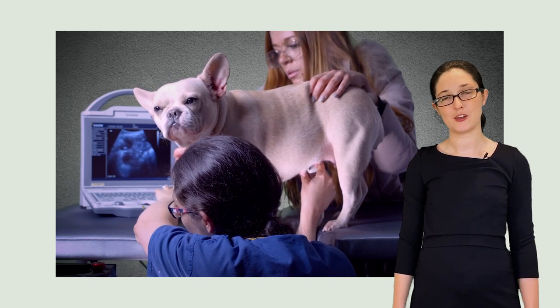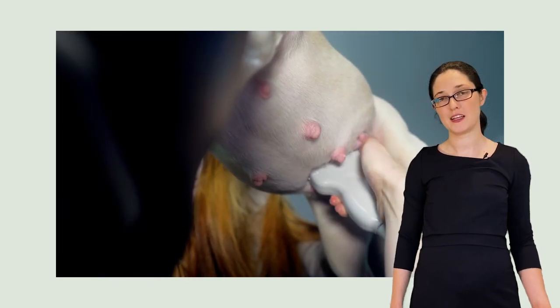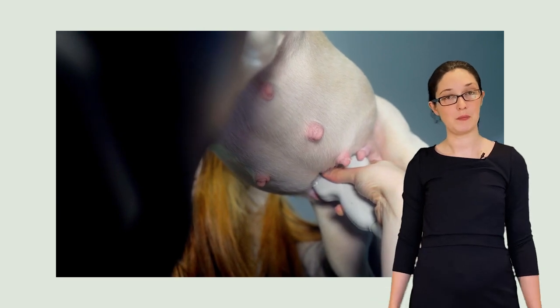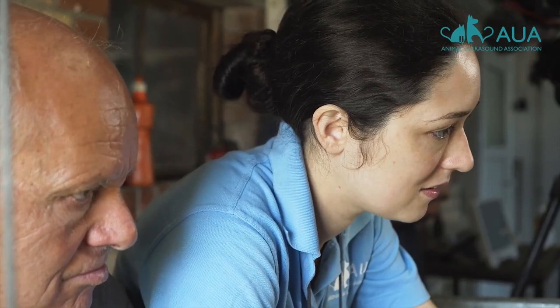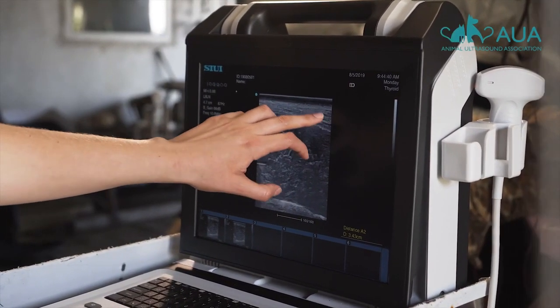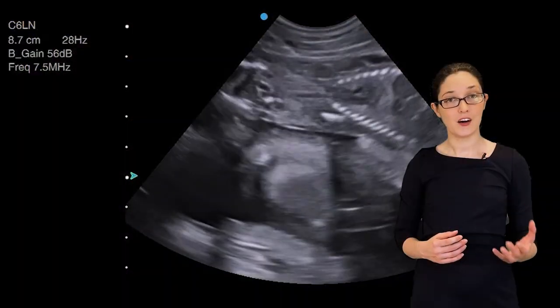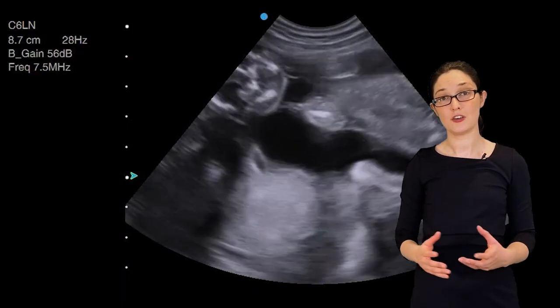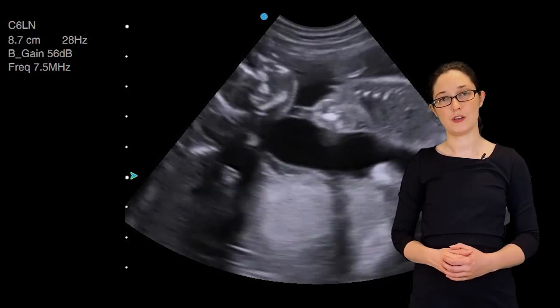Ultrasound is becoming an indispensable tool for breeders. From a technology that used to be in the hands of very few, it has now become ubiquitous. As somebody who's been working with veterinary ultrasound for 12 years now, I clearly love this technology, and I wouldn't want to put anybody else off from becoming involved in it. There are, however, a few common and costly pitfalls. I'm going to go over these in two sections and tell you how you can avoid them.